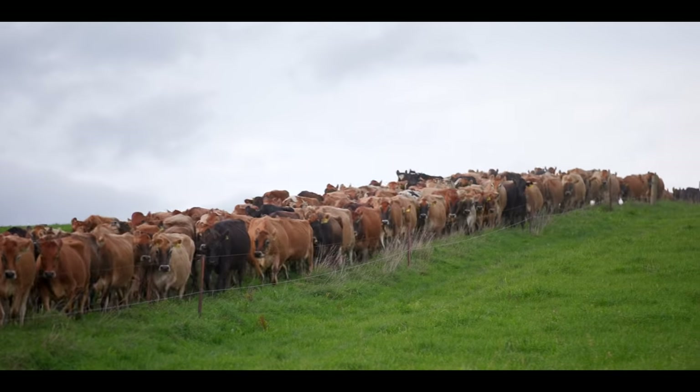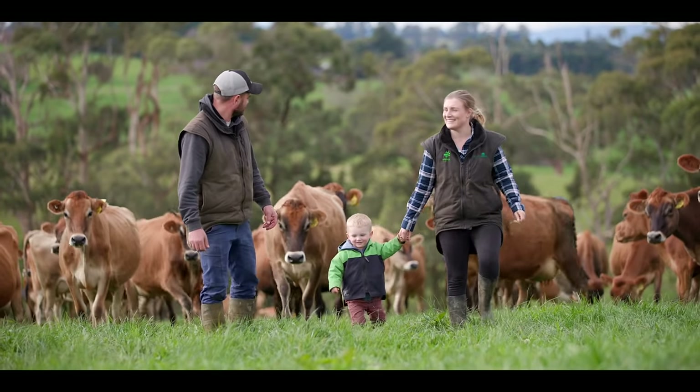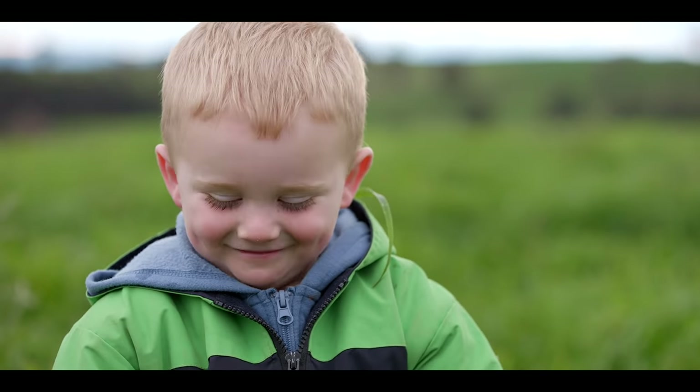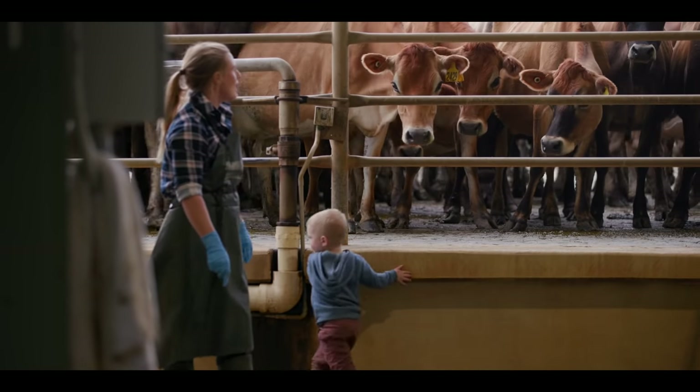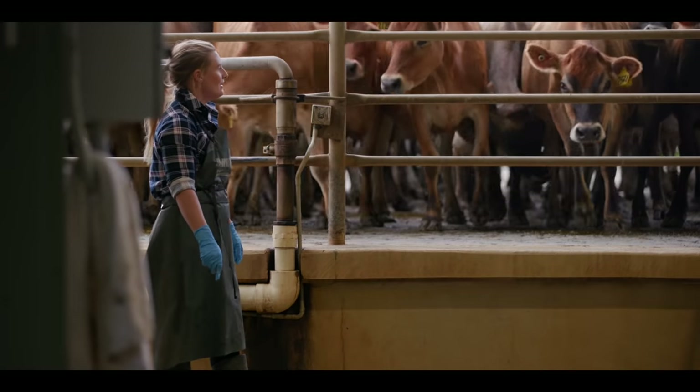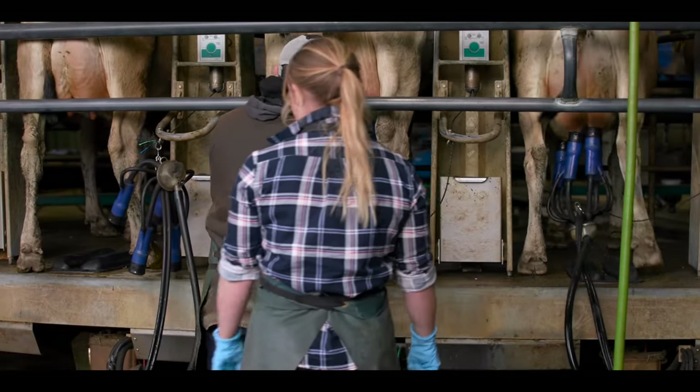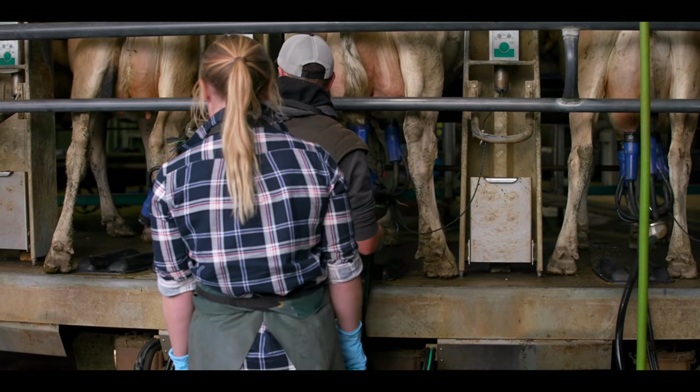The way that we run this farm, it's all about getting what we need out of it but without compromising what future generations can get out of it, so sustainability is a pretty important thing for me. We are running 550 jersey cows to milk, which equates to around 900 head on the farm in total.